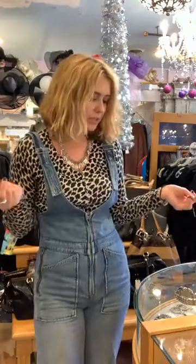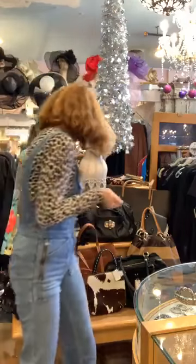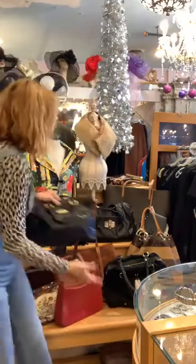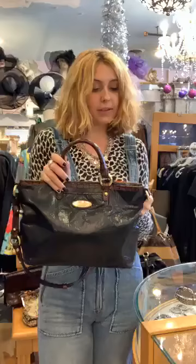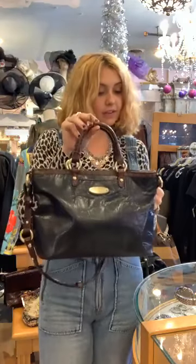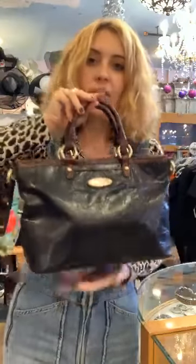We have lots of great ones and these would be great presents to give or to get. This first one is a beautiful Brahmin bag — it's 75 dollars and it's half off of that, so it's $37.50. That's beautiful.